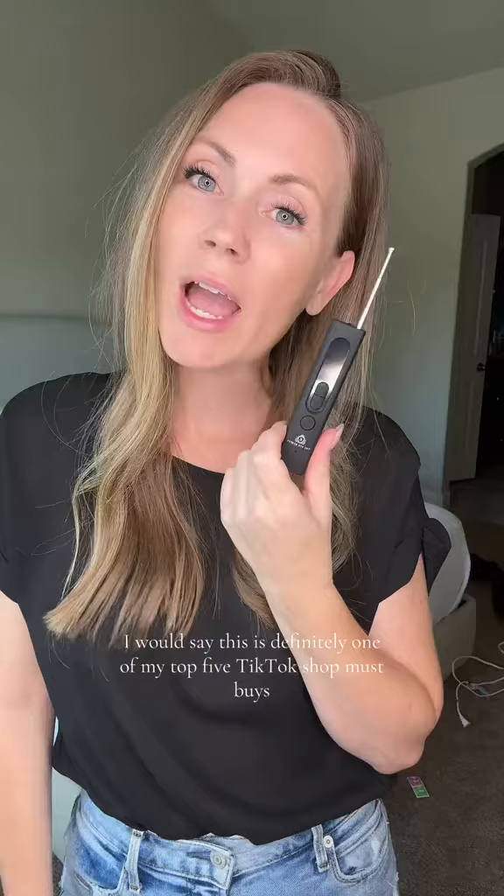I can't wait to just have the peace of mind knowing in any hotel room, Airbnb, or any other place that I stay that no creeper is watching me. I would say this is definitely one of my top five TikTok Shop must buys.